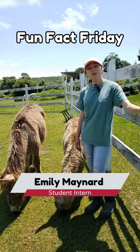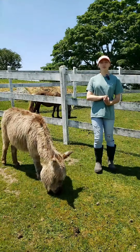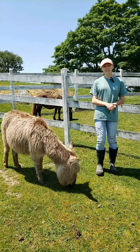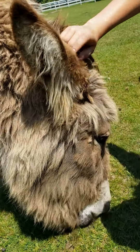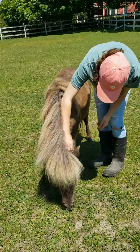Hi everyone, my name is Emily and welcome back to another Fun Fact Friday. It's tick season and today we're going to be doing checks on all of our grazing animals. Ticks are ectoparasites that transmit a variety of pathogens that cause many diseases.